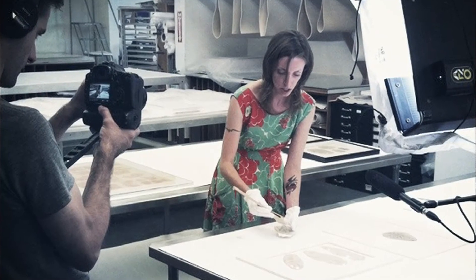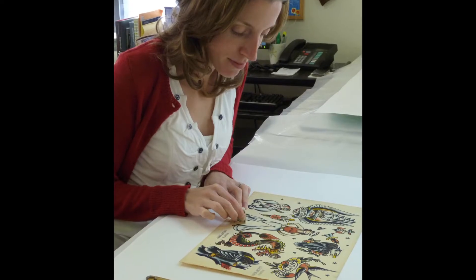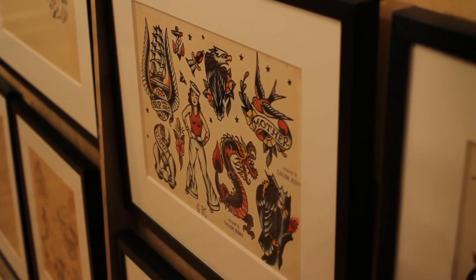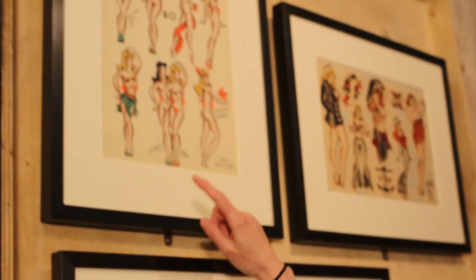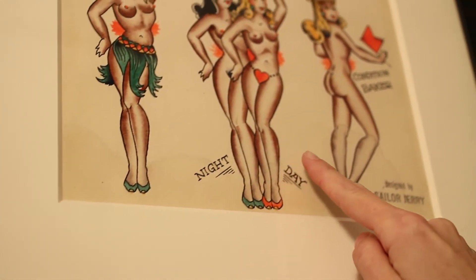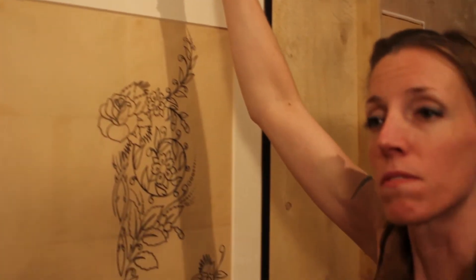Each type of artwork in the collection was in a different state of degradation. The flash art was in very good condition, and that's because Sailor Jerry was really interested in using high quality materials. This piece of flash was the only one to sustain any water damage — it had a noticeable tide line along the bottom edge here, and you can see a little bit of the remnants of that tide line. So this was the only piece of flash that required any sort of chemical bleaching.